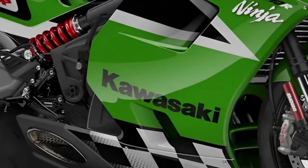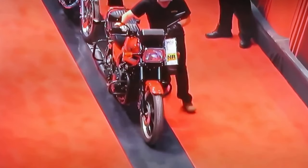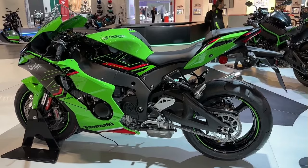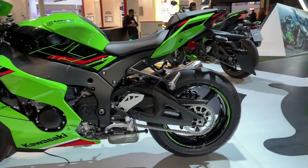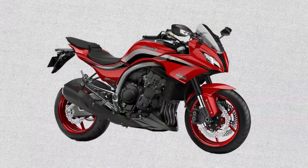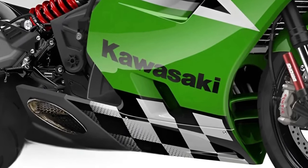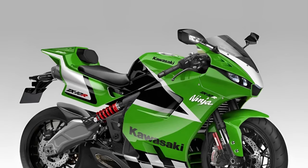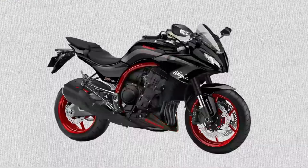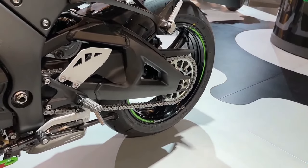Comfort is another hallmark of the GPZ 1100, with an ergonomically designed seat that provides ample support for both rider and passenger during long journeys. The riding position strikes a balance between sporty and relaxed, allowing riders to enjoy extended rides without discomfort. Adjustable foot pegs and handlebars further enhance customization options, enabling riders to tailor the bike to their individual preferences and riding style.